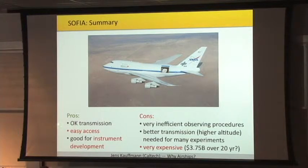For a typical flight plan, it's very complicated to arrange an efficient flight plan, also because of airspace regulations in Southern California where you have to avoid various zones. SOFIA has the large advantage that transmission is okay — not perfect, but okay. Very easy access, you can walk up to a running instrument and fix problems as they occur. It's really great for instrument development — if you discover a problem, you can repair it during the day and fly upgraded hardware the next night. But observing procedures are not very efficient, and one big issue is it's very expensive — lifetime costs are of order $4 billion.